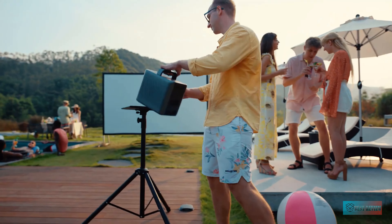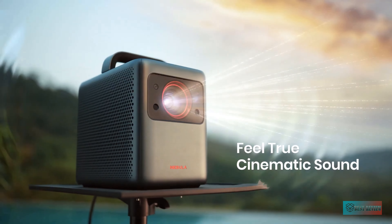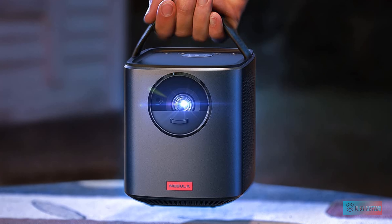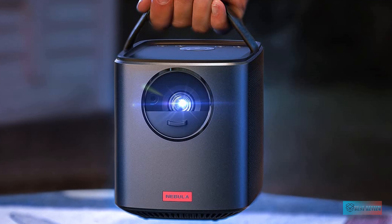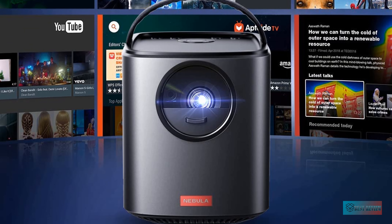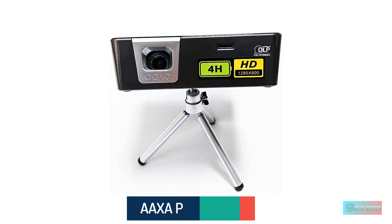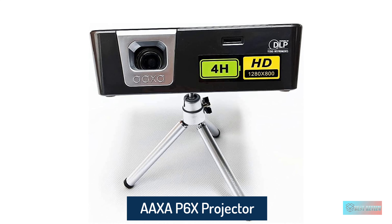Number five: Anker Nebula Mars II Pro 500 ANSI Lumen portable projector. The Mars II Pro is our favorite portable projector here due to its light output, overall image quality, ease of use, and affordable price. This mobile device is a bit bigger than most other portable projectors but still small enough to hide completely under a six-pack of Coke. The built-in 12,500 milliamp-hour battery is good for about three and a half hours.